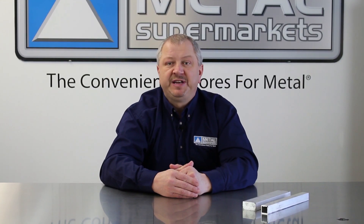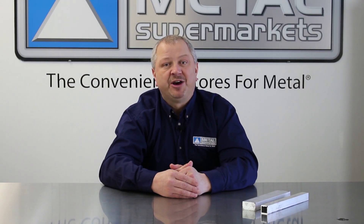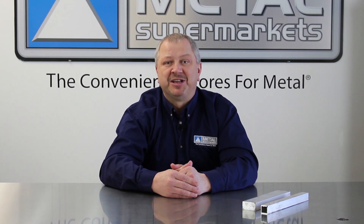Hopefully this video has given you a little more insight into 6061 aluminum. If you need 6061 for your next project, Metal Supermarkets is the world's largest supplier of small quantity metals, carrying over 8,000 types, shapes, and grades of metal, cut to size and ready fast. Don't forget to like this video and subscribe to our channel for more videos just like this.